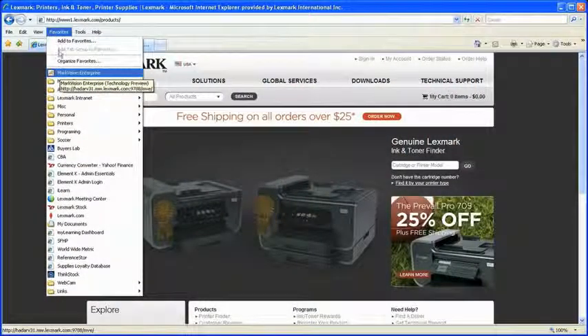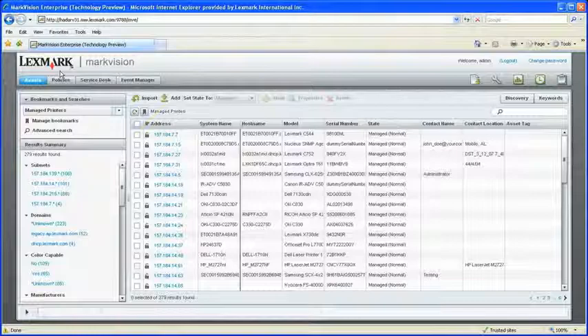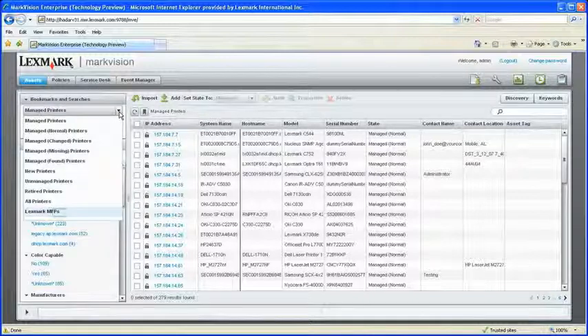MarkVision Enterprise is free, web-based software that gives an IT professional or end-user a complete view of their entire fleet of networked printers and multifunction devices, regardless of manufacturer.